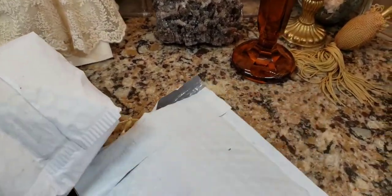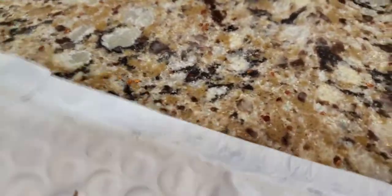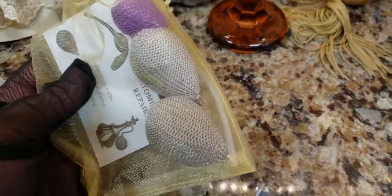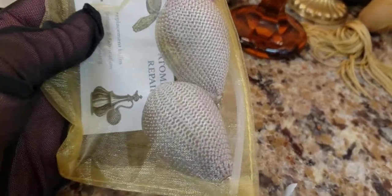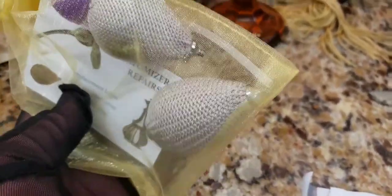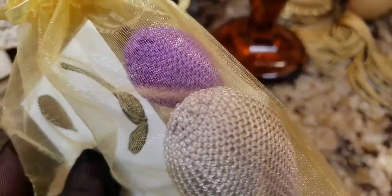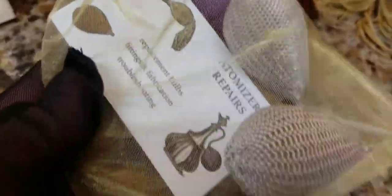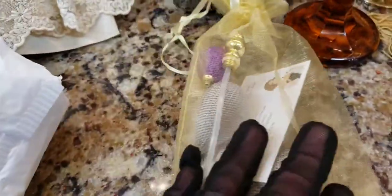I didn't open these yet, I just slit the tops. Let's see what she sent me. This is always exciting. So I ordered some bulbs for another perfume bottle I'm going to be getting pretty soon on eBay. It's coming from Canada — it's a DeVilbiss perfume bottle. I ordered the silver colored ones, two of them, because I have to try to retrofit it to that bottle. And look, she gave me a pretty purple one also for free, and another little connector piece for free.